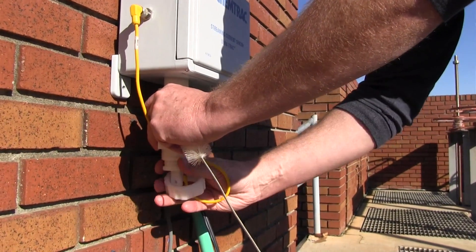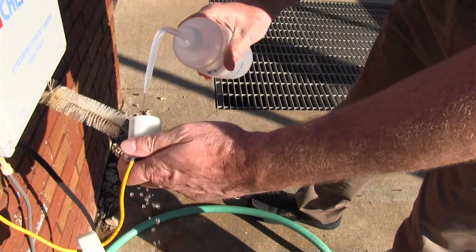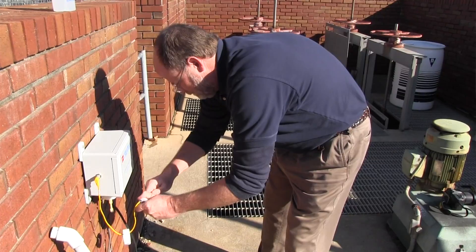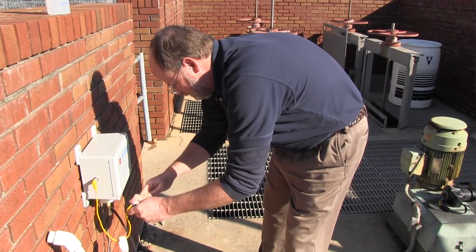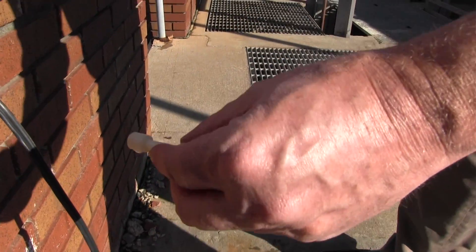The preventative maintenance is very simple. We simply mix a 50-50 blend of white vinegar and peroxide and we clean the plunger probe. We do it once a week. We maintain a little log so we know when we've done it and when we need to do it. And it works quite well.